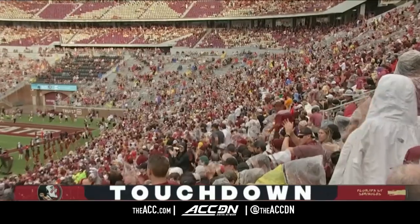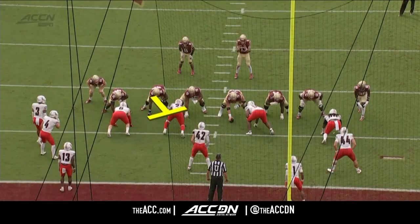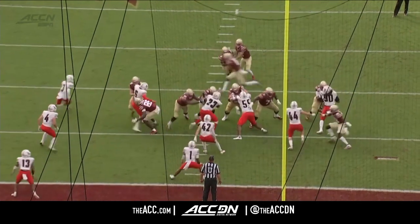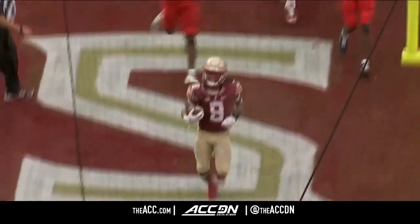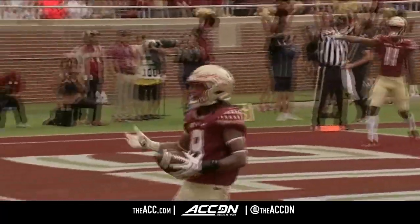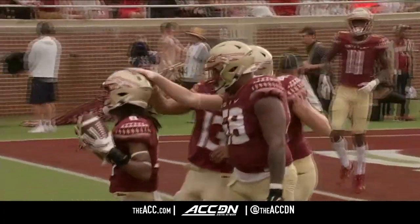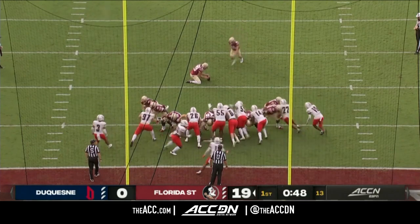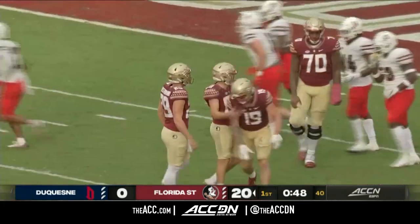Treshawn Ward is on the board. Watch Jasden Turrentine, the right guard, and Bless Harris, the right tackle — they combine to absolutely collapse the right side of the line of scrimmage. Treshawn Ward has the easy job of dancing through the hole and getting into the end zone. Great job by Turrentine, the South Carolina transfer, and Bless Harris, the Lamar transfer. Fitzgerald back out for the extra point — 20-0 FSU with under a minute to play in the first quarter.